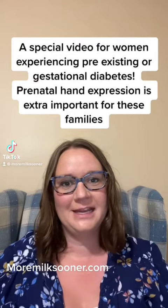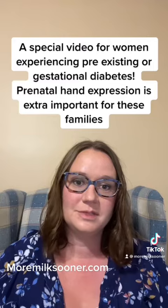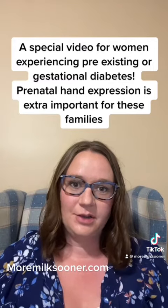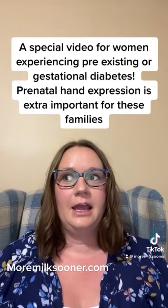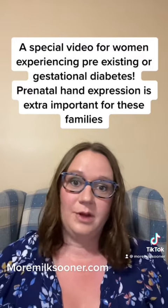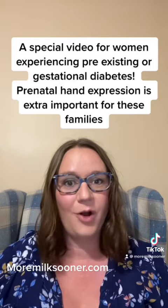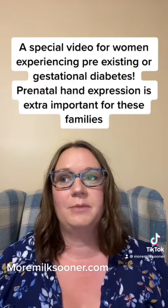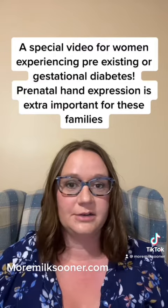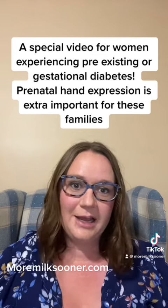Hello, my name is Neida and I'm the registered nurse and lactation consultant with More Milk Sooner. Today I'd like to talk to you about why women who are experiencing pre-existing or gestational diabetes benefit even more from prenatal hand expression. Here at More Milk Sooner we advocate for all low-risk pregnancies, but it actually benefits women with pre-existing or gestational diabetes even a little bit more.